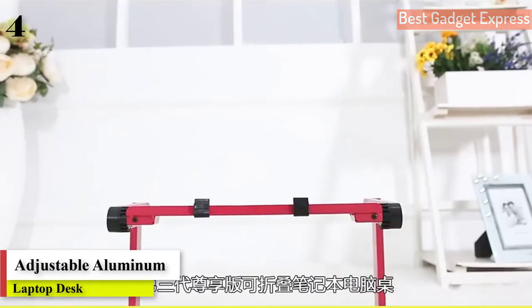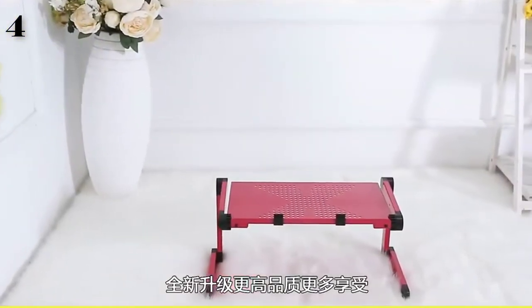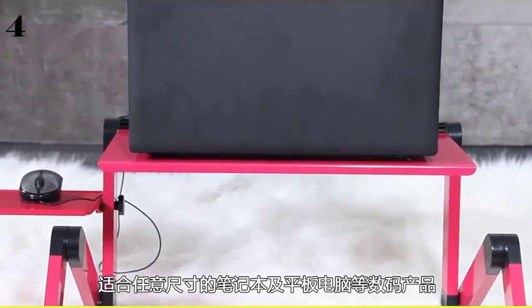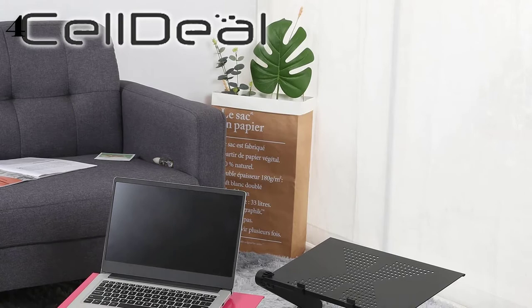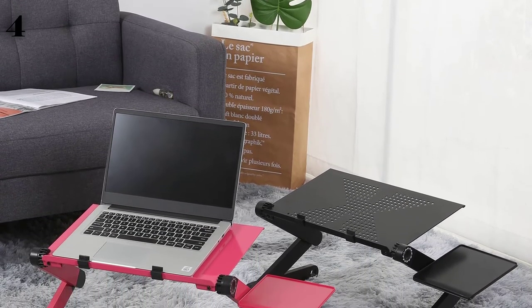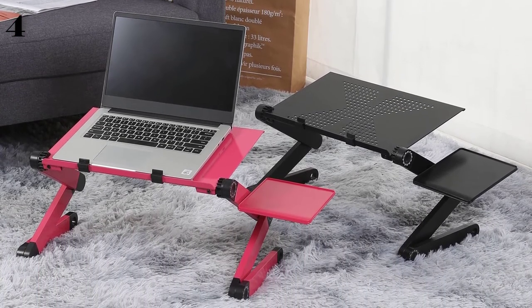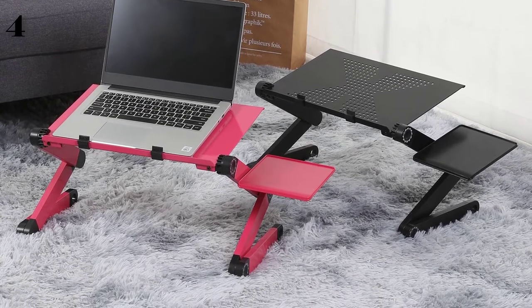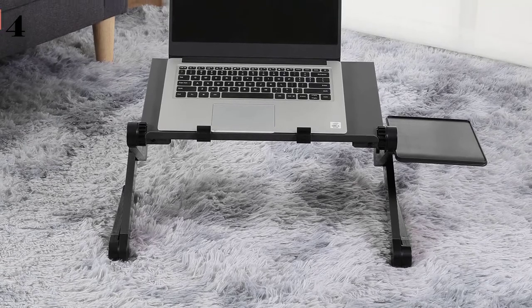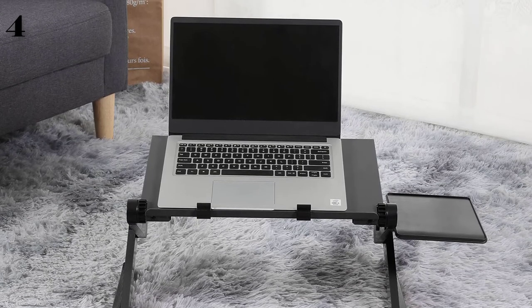Number four: Adjustable Aluminum Laptop Desk, ergonomic computer desk, portable TV tray lap desk, PC table stand, notebook table desk stand. Brand new and high quality. Fits for laptop size below 17 inches. Panel with ventilation holes helps the computer dissipate heat in time. This is a magic laptop desk — 360 degrees foldable. You can use it to enjoy the internet in bed, sofa, on carpet, or on the lawn. Made with strong ABS plastic and aluminum alloy for high quality and compact design. Each folding leg has three knobs which can adjust any height and angle you need.